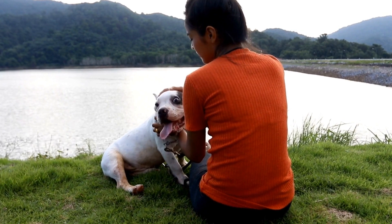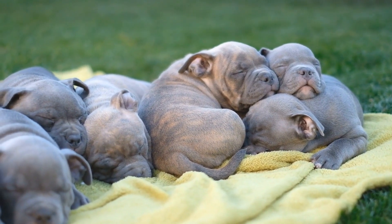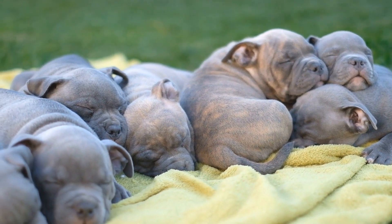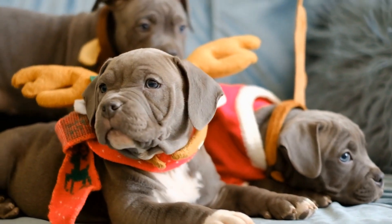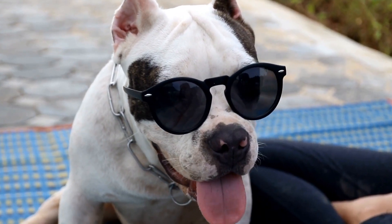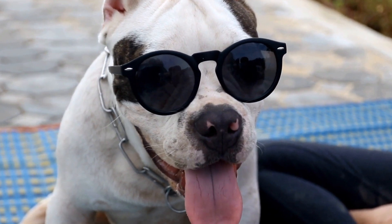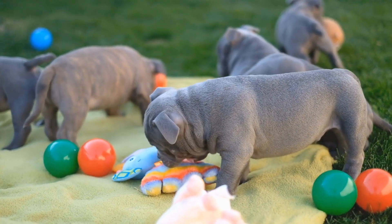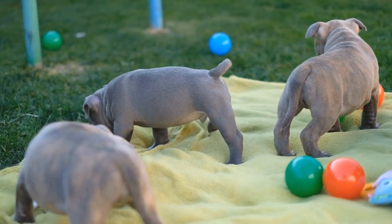Regular Vet Checkups and Grooming. A bully-friendly environment includes maintaining your American Bully's health and hygiene. Regular vet checkups, vaccinations, and preventative treatments are essential for their overall well-being. Additionally, grooming your bully regularly will keep them clean, reduce shedding, and prevent any skin issues. Brushing their coat, cleaning their ears, and trimming their nails are important aspects of their grooming routine.